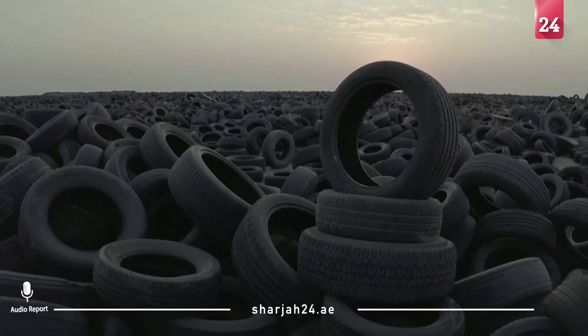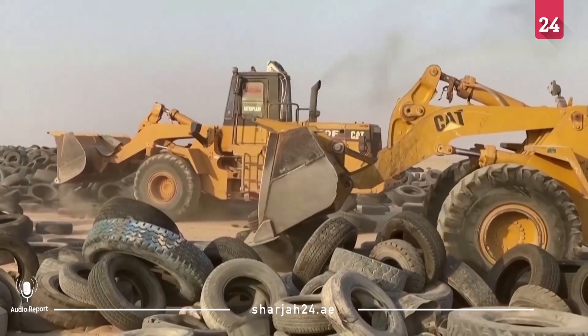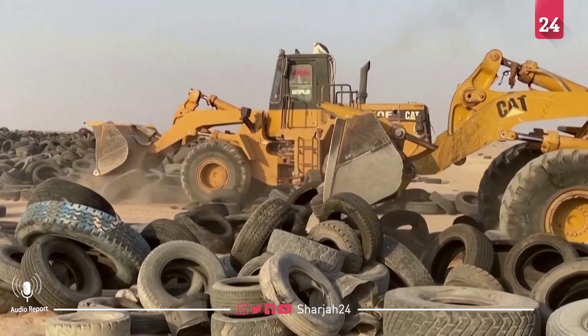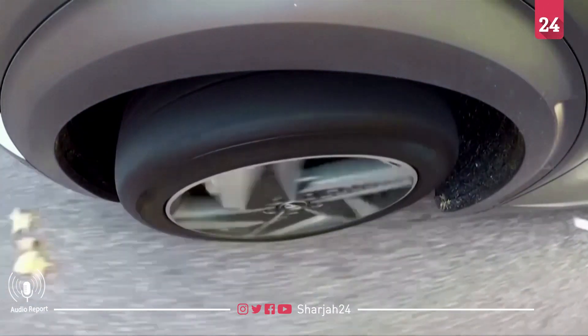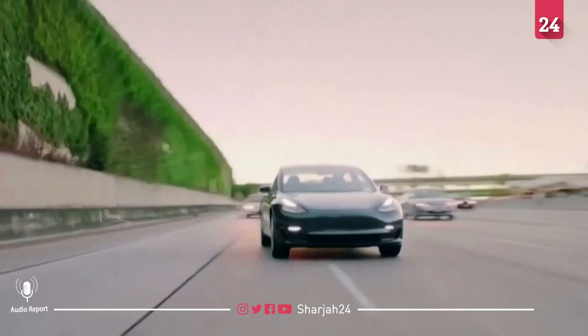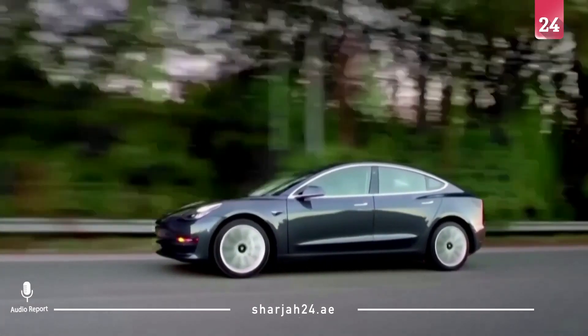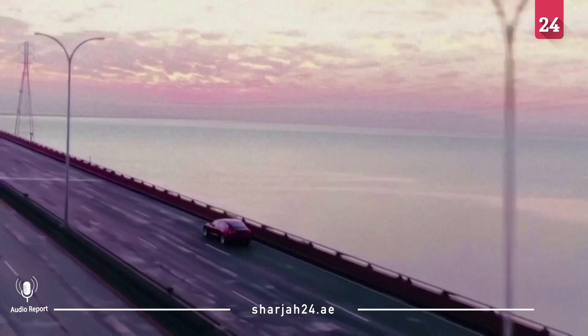Scrap tires are a major environmental problem worldwide due to their bulk and the chemicals they can release. When tires make contact with the road, tiny particles are abraded and emitted. And ironically, that problem is set to become bigger with electric vehicles, given the extra weight of EVs due to their batteries.